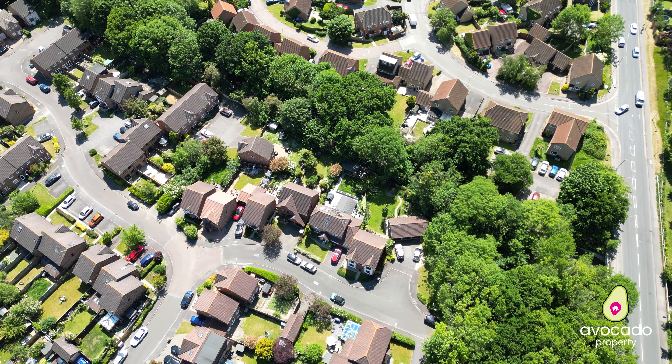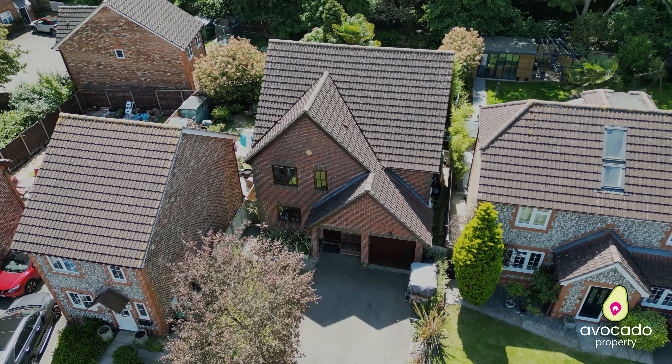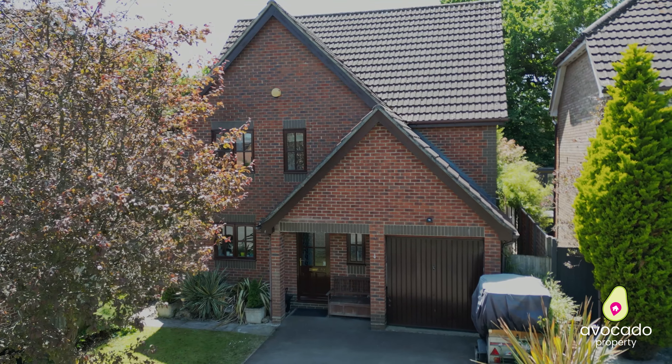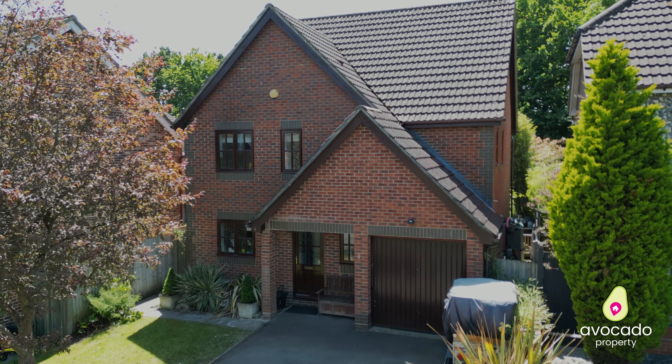Now back to the home, because it's fantastic. Welcome back to Moorhen Drive. I'm going to talk you through the layout. You are welcomed firstly by that lovely entrance hall — nice and bright. You've got your downstairs toilet and then your staircase taking you upstairs, which I'm going to talk about first.